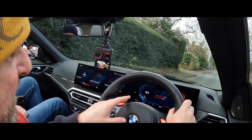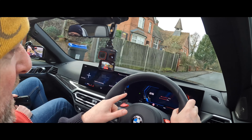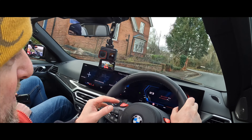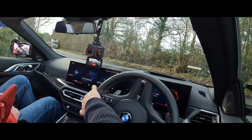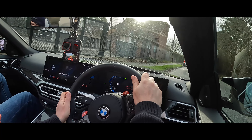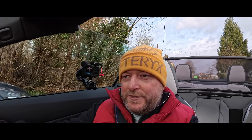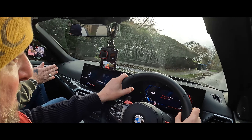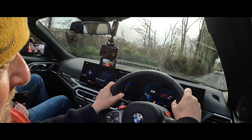You've got the revs on the right and the speedo on the left, and in the middle you've got the amount of torque being put through the engine. We've got a decent break in the weather so we've got the roof down, and we're heading off into the Surrey countryside to take some nice routes and test the chassis and steering.